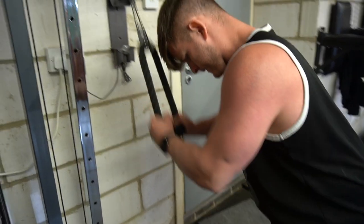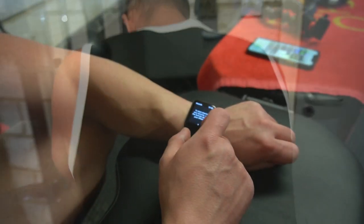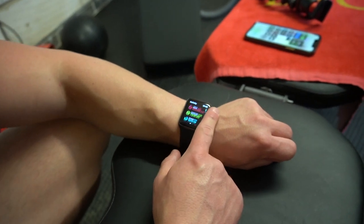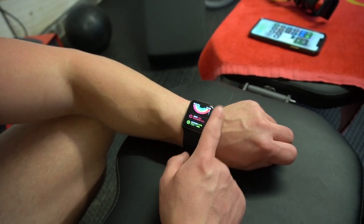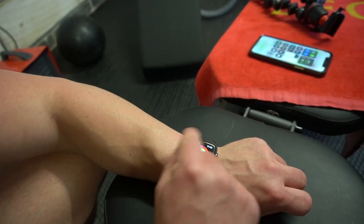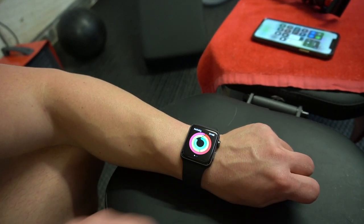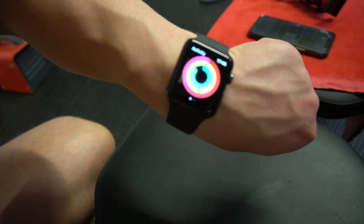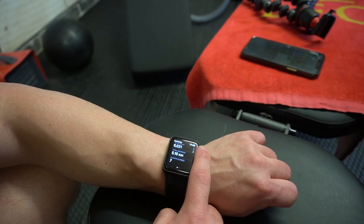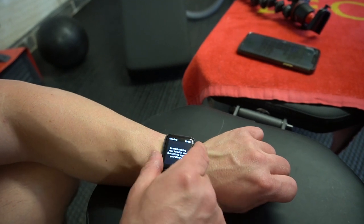I just had a notification from the watch — I clicked off it. I closed my move ring for the day, so we have passed that goal. The move ring is the pink one around the outside and it kind of overlaps when it's finished. If you're watching this video you probably have some idea of how the rings work.